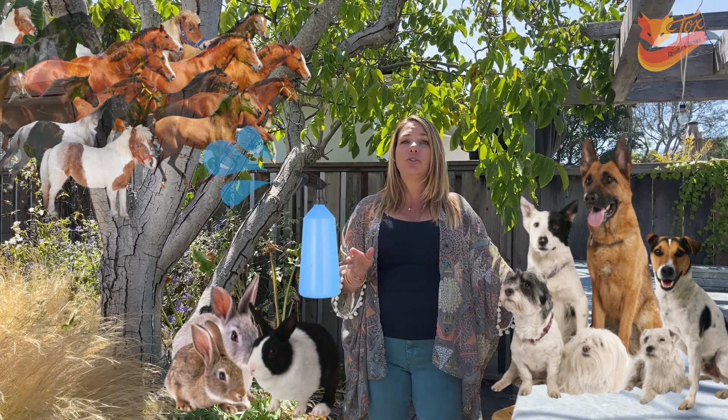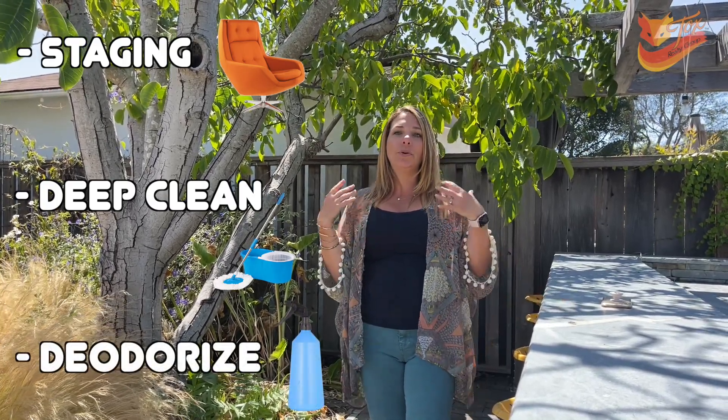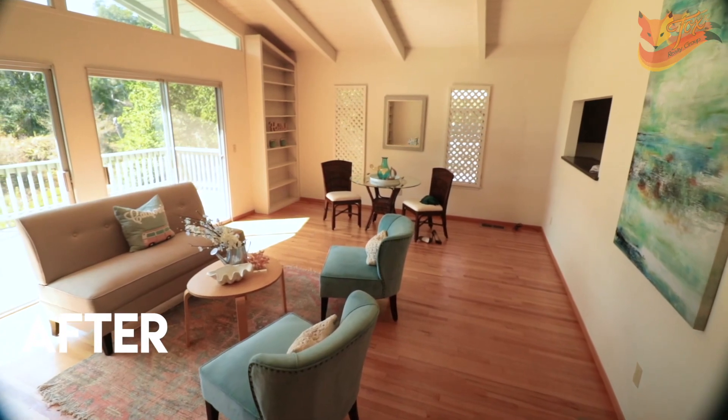Once you've gone through the decluttering and depersonalizing, make sure you deep clean your house. Nobody wants to come into a home and look at dust bunnies under your couch or dust on the counter. During the deep cleaning process, make sure that you deodorize. We have a team of people that we can bring in if you hire us to help you sell your home — they will help with the staging, do the deep cleaning, help with the deodorizing, and we will all walk through and see the completely beautiful product we've worked so hard to successfully market your home for top dollar and best terms.